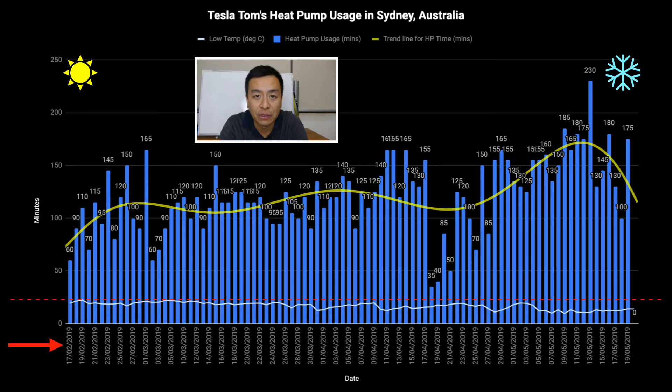The x-axis represents the dates from about February until now, which is about three months. The blue columns going up represent the number of minutes the heat pump is in use every single day, and there is a trend line showing the average consumption per day. Currently we're heading into winter and obviously the trend is going up as the temperature gets colder.